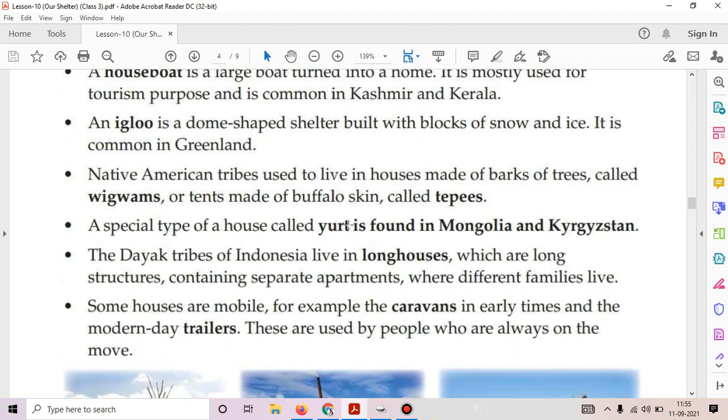Some houses are mobile. For example, caravans in early times and modern-day trailers. These are used by people who are always on the move.